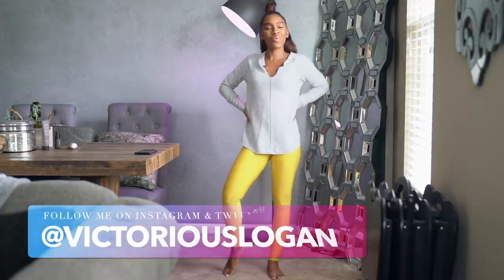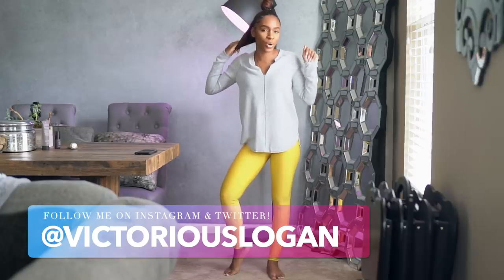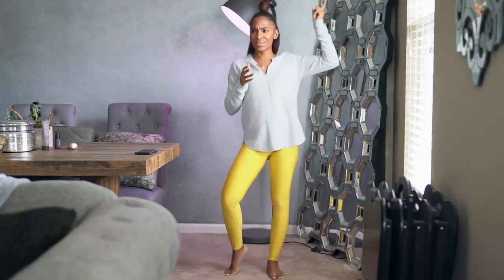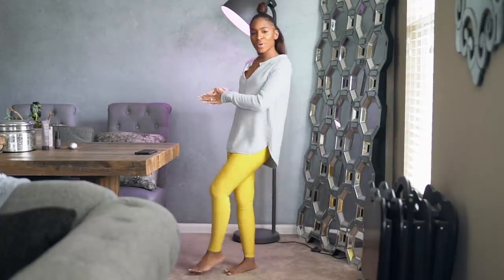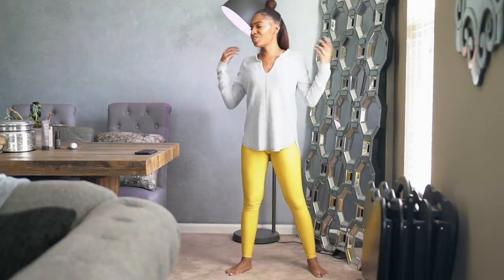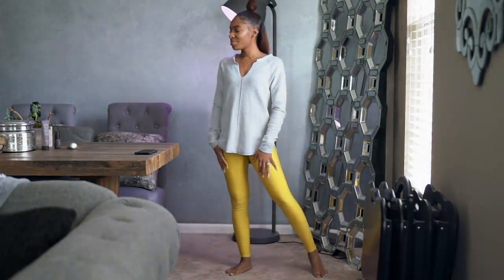Hey guys, what's up! Hope you guys are doing well. I just did my makeup, so if you want to check out my makeup tutorial, go ahead — link will be in the description or up in the cards. So today I'm going to be doing a little try-on haul. You guys know I love buying clothes and I rarely show you, so I'm gonna be sharing with you guys.